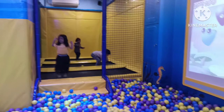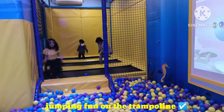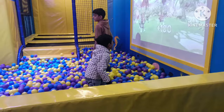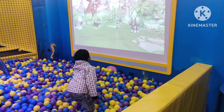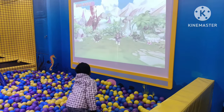Along with that they have a trampoline and the kids had a great time jumping and enjoying that. Abdullah was very interested in the big screen, and as you can see they have multiple games — not just one — and Abdullah loved it.